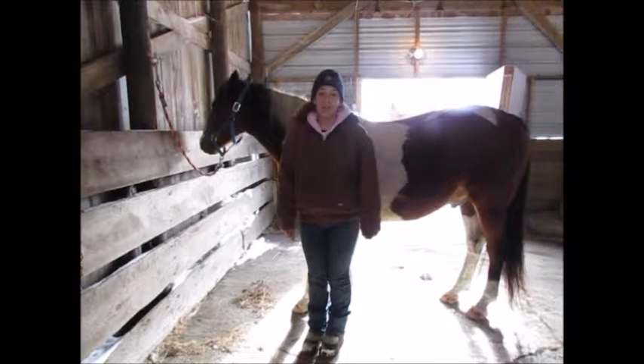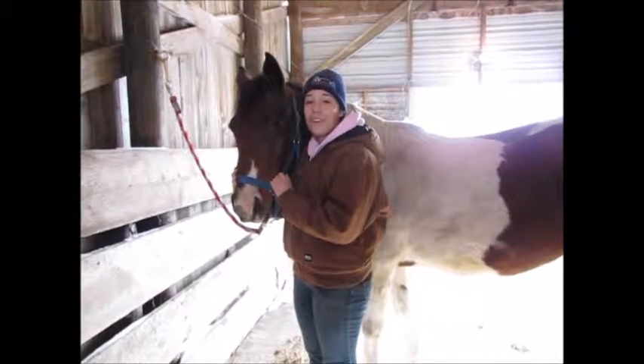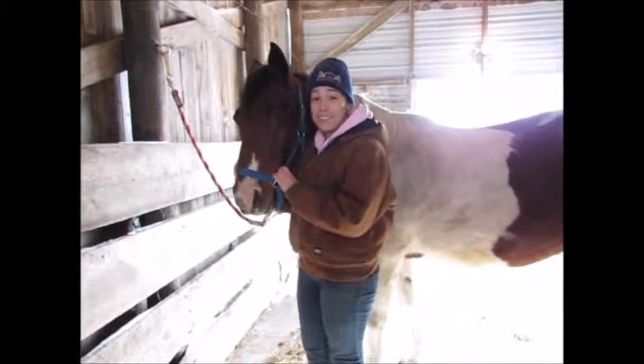Hey guys, today I'm going to talk to you about large animal safety, specifically horse safety. Everybody loves to be around their horse, but are they truly being safe?